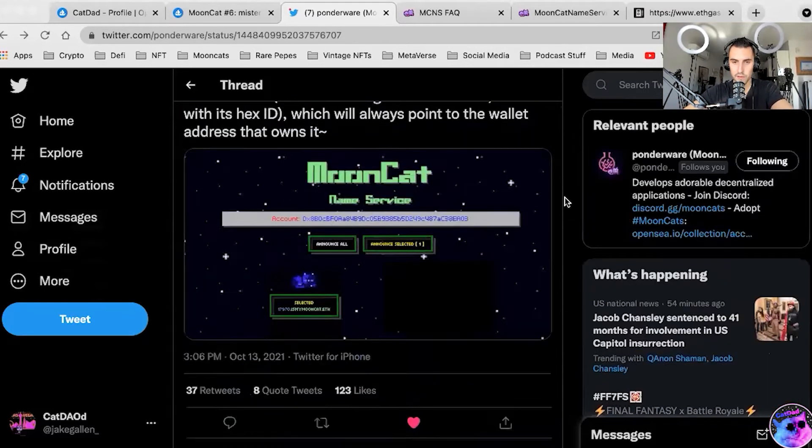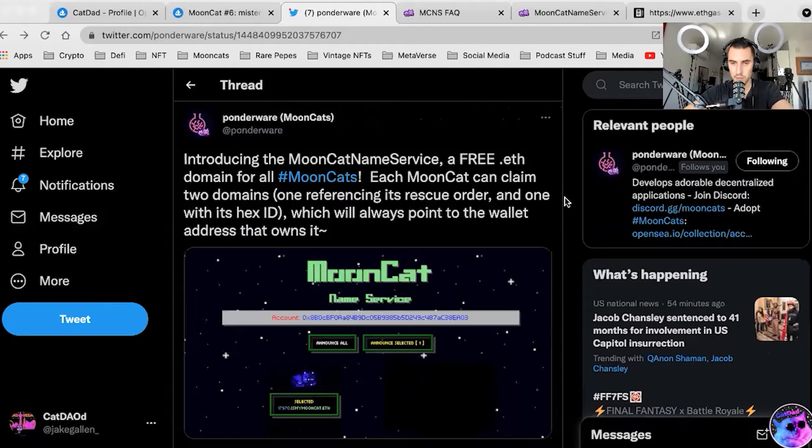Ponderware always does a good job at incentivizing people to participate in the ecosystem, as we see with Mooncat Pop and Lootprints and then Sportsball and all of these other features that come into play. Regardless of whether you think it adds value or not, it makes the system quite fun to participate in.